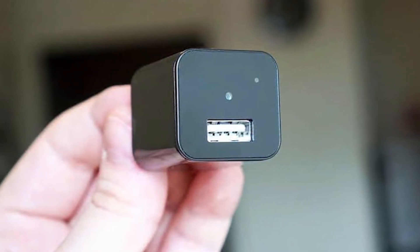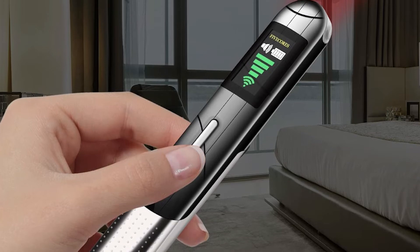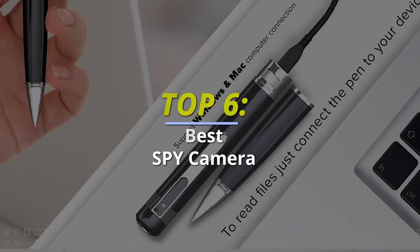Top six best spy cameras for 2022. Hello guys, welcome back to our channel. In this video we have listed the top six of the best spy cameras in 2022 to help you find the right one for your needs and budget. So let's get started.